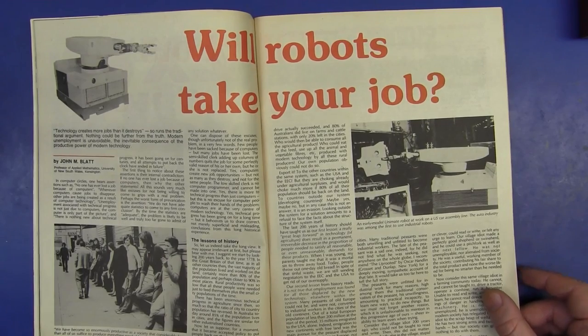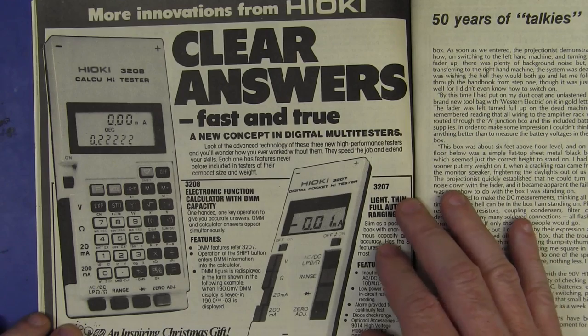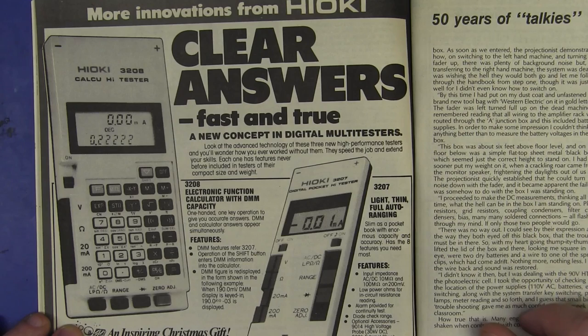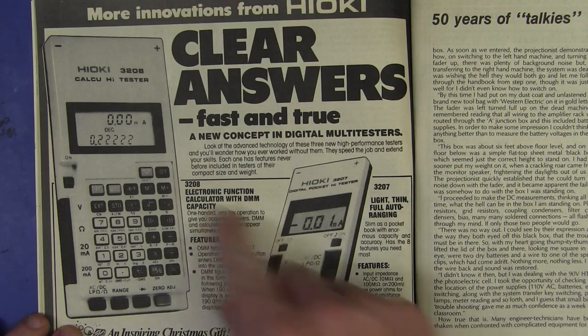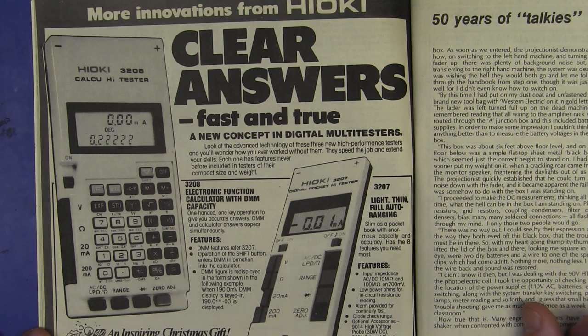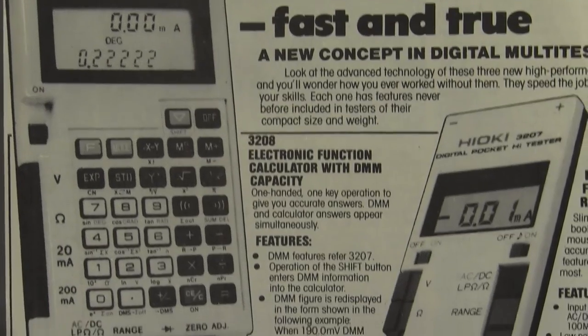Will robots take your job? I don't know — it could be the end of the world. Oh my goodness folks, check this one out — why don't they make one of these anymore? A combined multimeter and calculator from Hioki! Aw man, if you've got one of those, hold onto it — rare as hen's teeth I'm sure. The model 3208 — electronic function calculator with DMM capacity. One-handed, one-key operation gives you accurate answers. I love it!